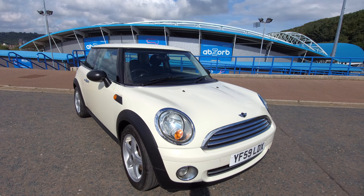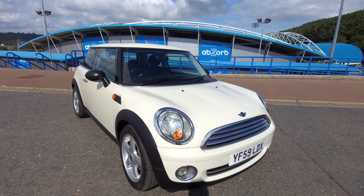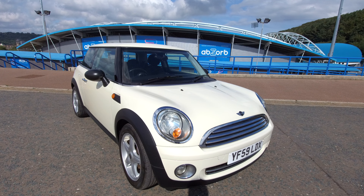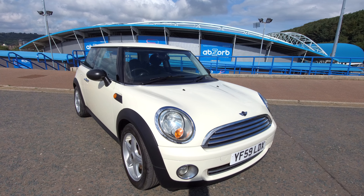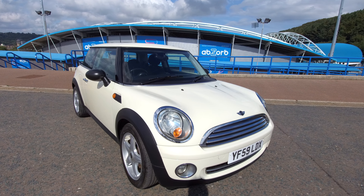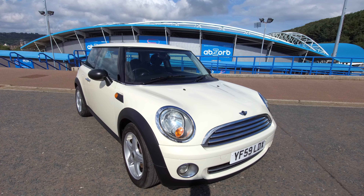Hello and welcome to Joan West Car Sales in Huddersfield, West Yorkshire. We carry out these videos so that our customers can get a better idea of the specification and condition of our vehicles, which is not always apparent on the photographs.